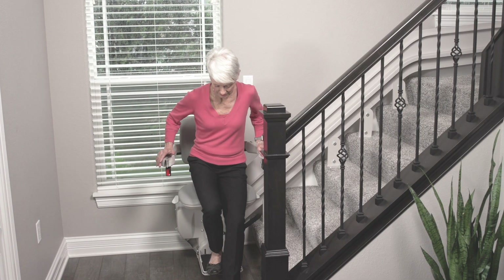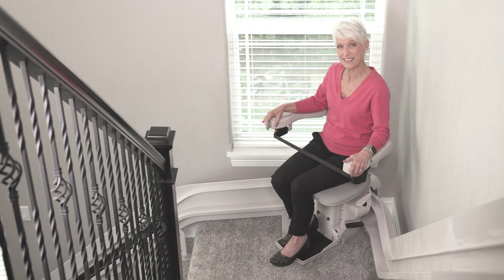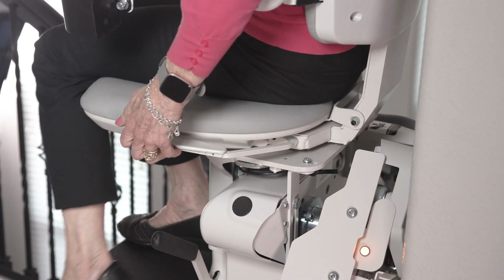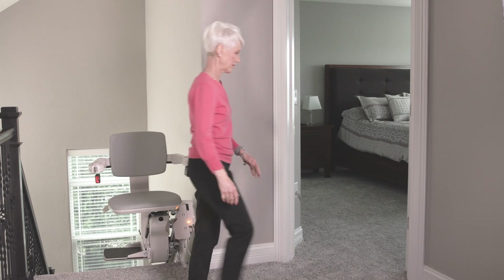Sit in the comfortable seat, push the armrest control, and let a Bruno stairlift take you up the stairs. At the top landing, swivel the seat up to 90 degrees and safely exit away from the stairs.